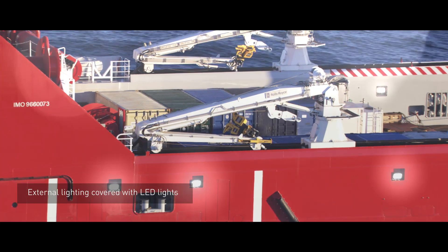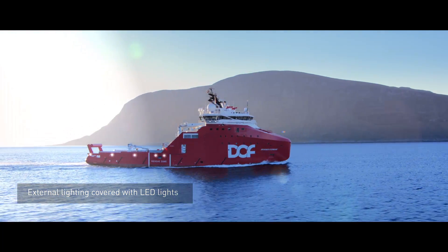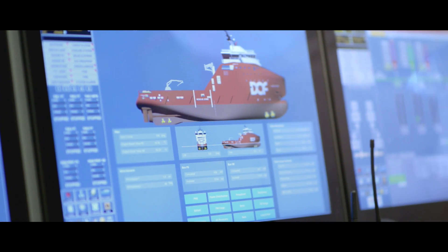External lighting on board Scandi Iceman is covered with LED floodlights from Luminelle with average lux above 300. The vessel is also the first with LED lights in the rescue zone.